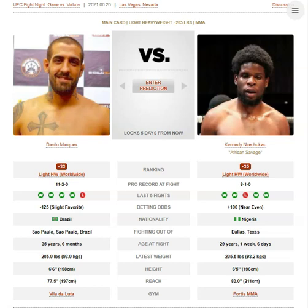One back take is probably all Danilo needs. But I am going to take Kennedy — I think he's going to stuff all the takedowns, and even if he doesn't, I think he'll weasel his way back to his feet and find the kill shot eventually. I'm not sure why Danilo Marquez was such a big underdog against Mike Rodriguez and is now a favorite against Kennedy Nzechiku.